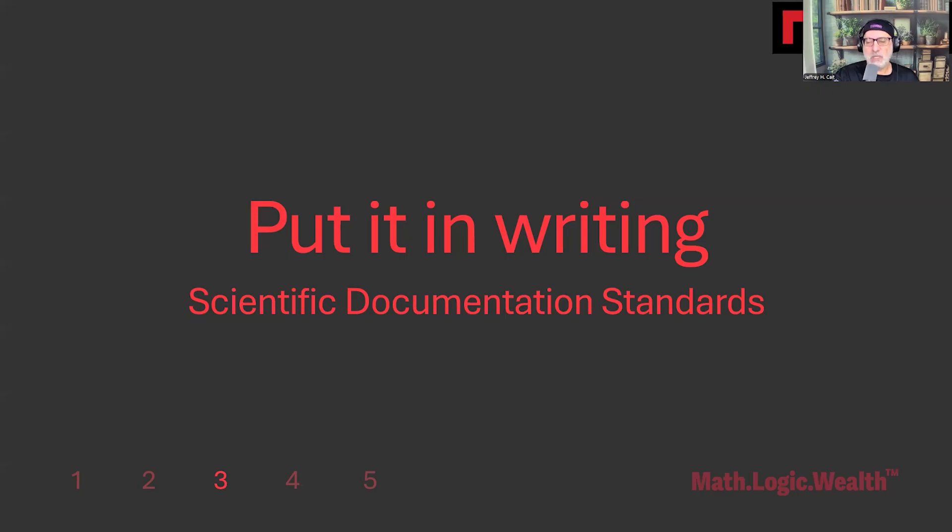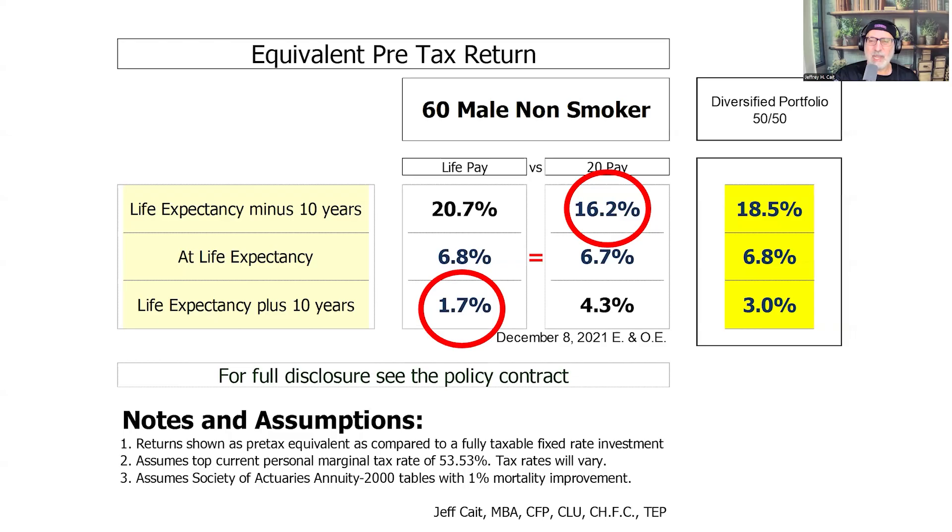If we're truly putting consumers first, we must document our analysis methodology. Consumers deserve to understand how recommendations were developed, what assumptions were made, and how to verify the analysis. Scientific documentation isn't about us — it's about consumer transparency and accountability.